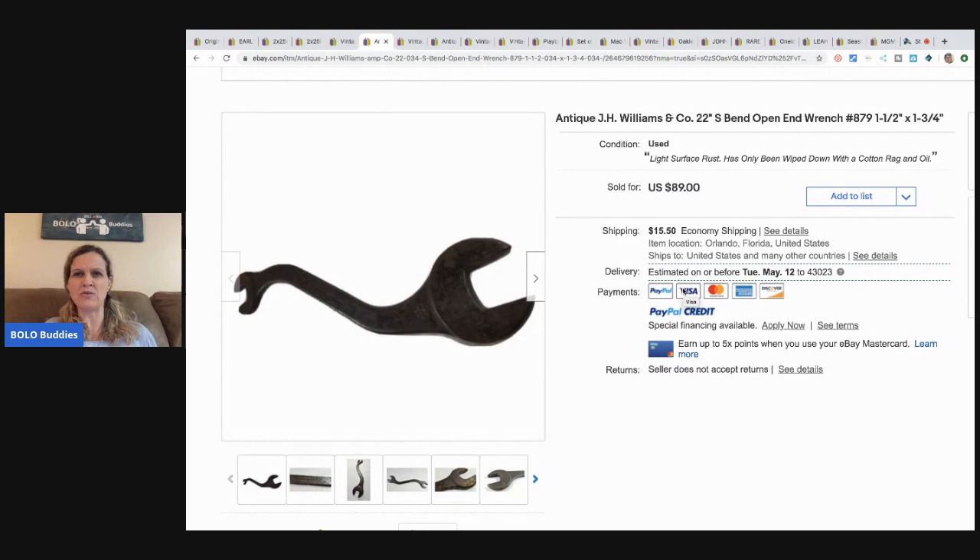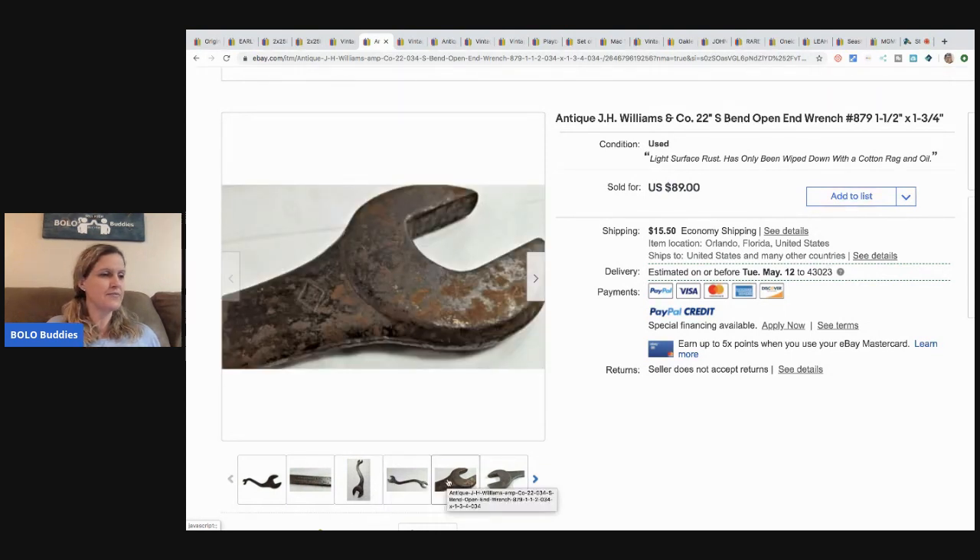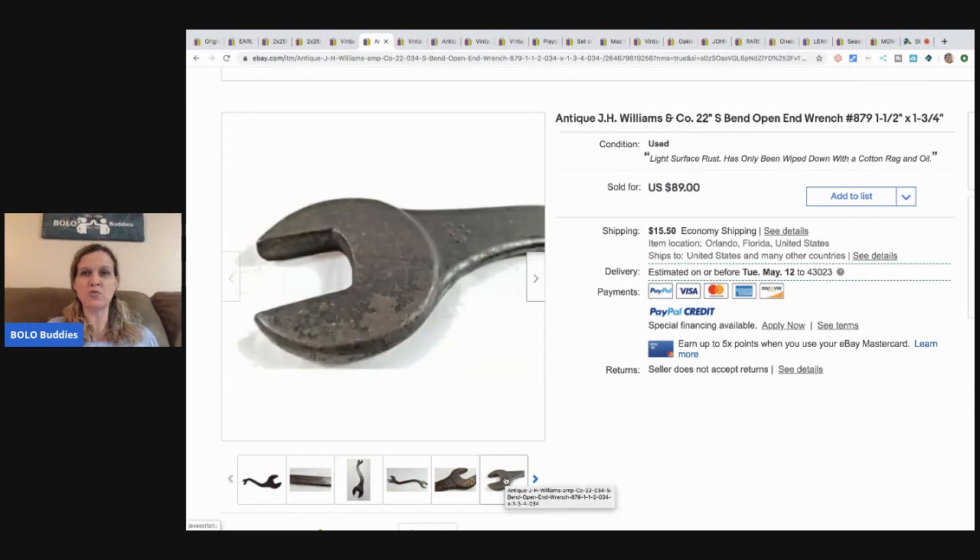Here is an antique JH Williams bend open-end wrench — interesting looking, a little rusty. He went back on the last day they were signing the contract and a bunch of stuff was being thrown out; this wrench was in there. JH Williams is now Snap-On, which is good to know. He got this free and sold it for $89.